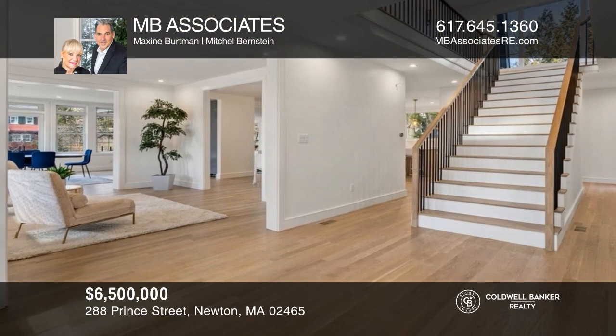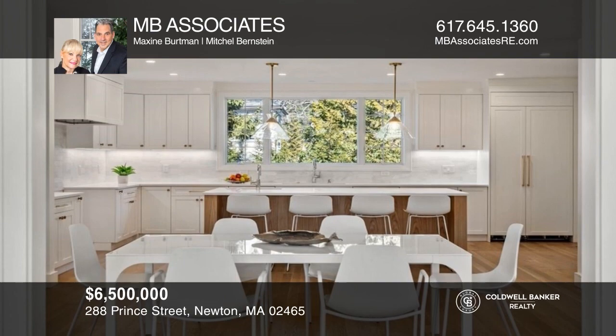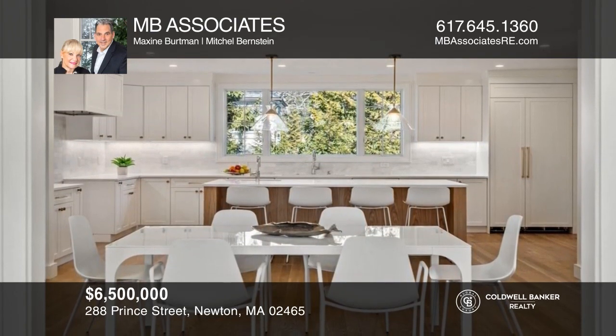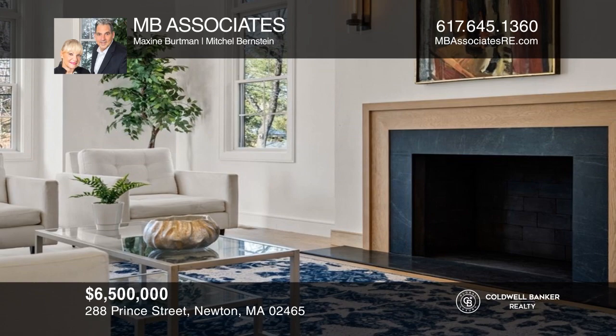Gorgeous new construction — West Newton Hill Grand Colonial — offering twelve rooms, seven bedrooms, seven bathrooms, finished lower level, open terrace, patio, landscape grounds, and a three-car garage. MB Associates can tell you more.